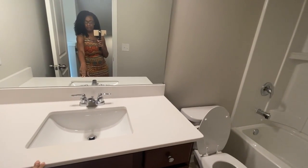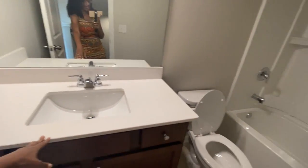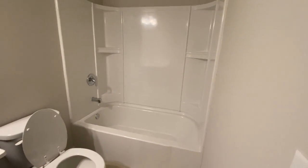This is our guest bathroom. We've got quartz countertops and a traditional bathtub.